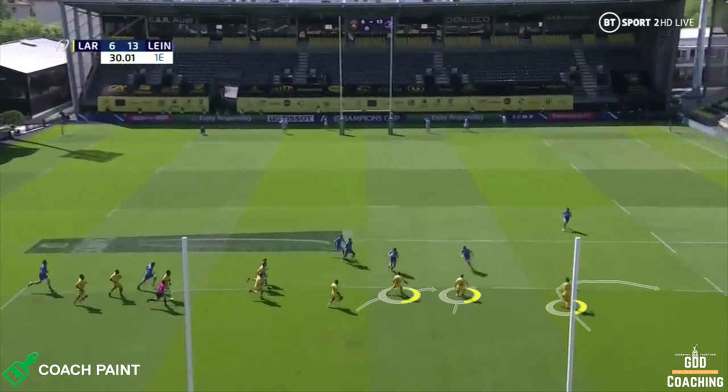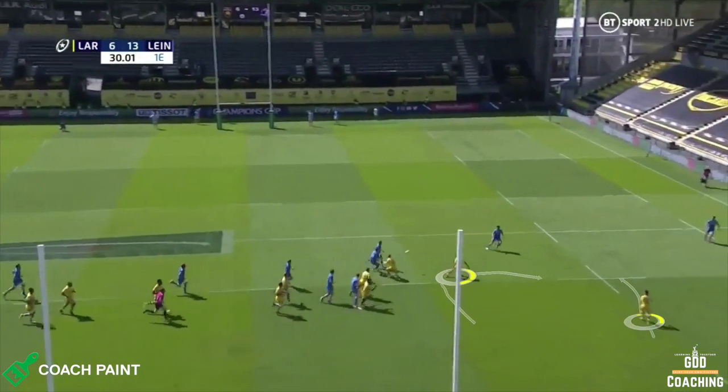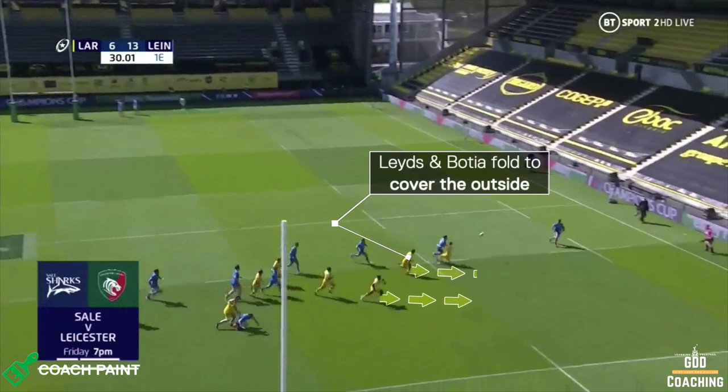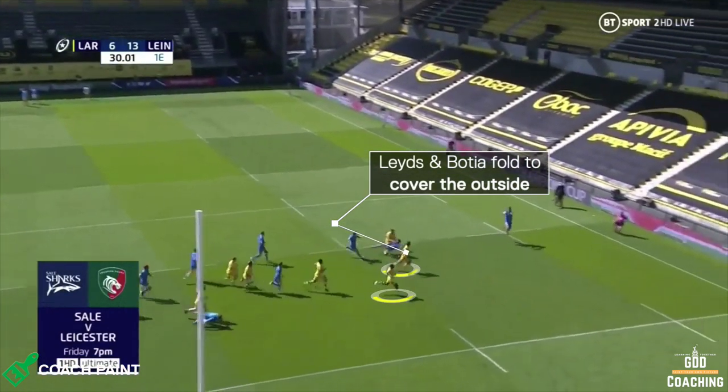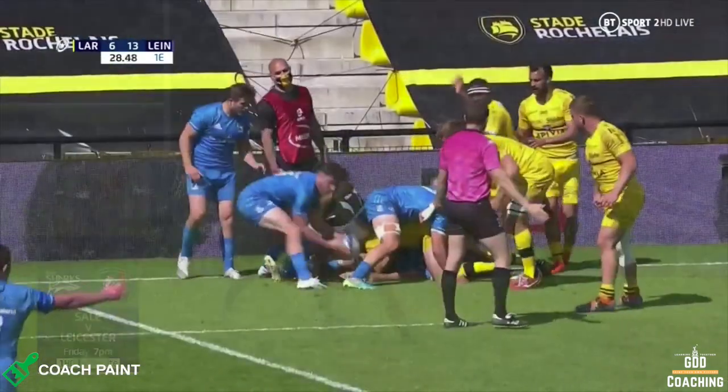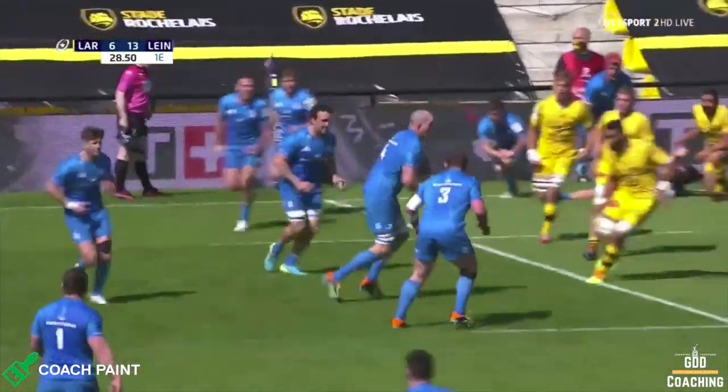As the ball moves, the defence presses forwards aiming to make man-on-ball tackles. While on the inside, we see both Leides and Bottia folding behind the line, acting like a drift or a jockey defence. And this is where the big opportunity lies.